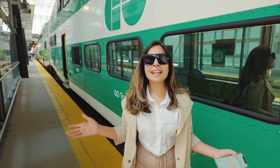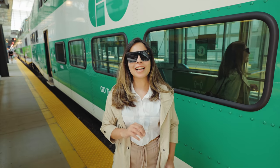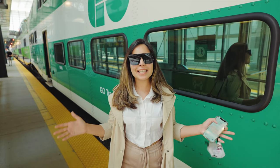Hey guys, welcome back to my channel. Since you've seen a lot of places here in downtown Toronto, today I thought I'll take you to a new city called Burlington. And you must be wondering why Burlington?